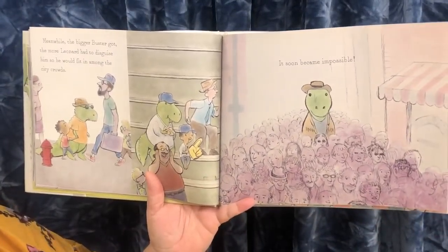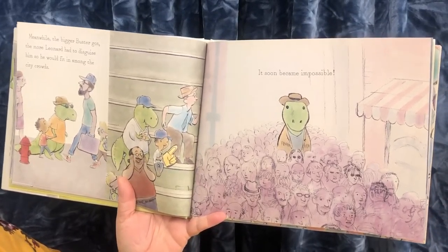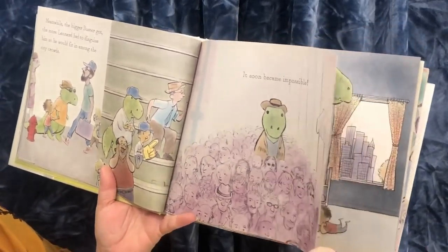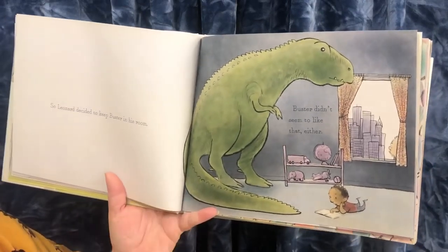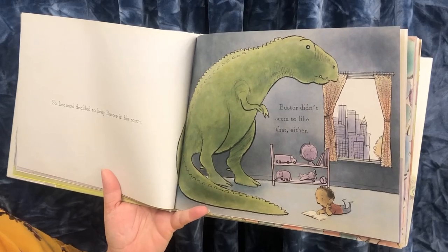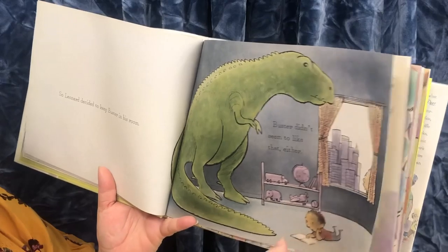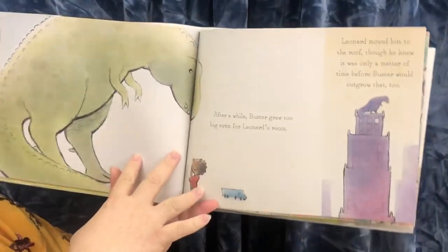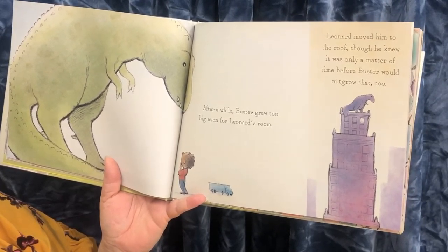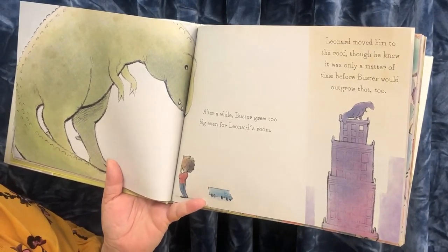Meanwhile, the bigger Buster got, the more Leonard had to disguise him so he would fit in among the city crowds. And soon, it became impossible! He's bigger than everybody. So Leonard decided to keep Buster in his room, but Buster didn't seem to like that either. I don't think I'd like to stay in one room all the time. After a while, Buster grew too big even for Leonard's room. So Leonard moved him to the roof, though he knew it was only a matter of time before Buster would outgrow that too.